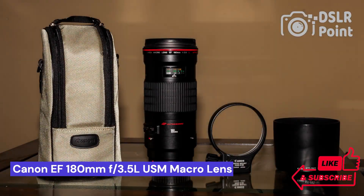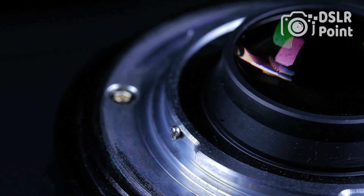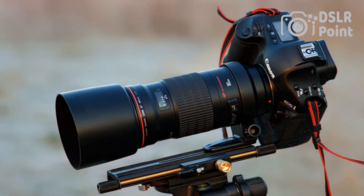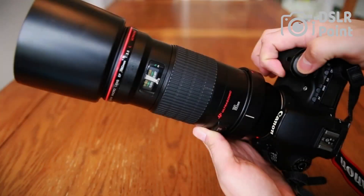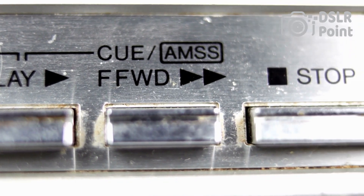Our third choice is the Canon EF 180mm f3.5L USM macro lens, a high-quality, professional-grade lens that offers exceptional performance and stunning results. It has a wide range of features such as its ability to focus sharply on close-up subjects with excellent background blur characteristics, and its robustness makes it ideal for demanding shooting conditions. With its advanced design and technology, this lens delivers outstanding image quality in both stills and video formats.